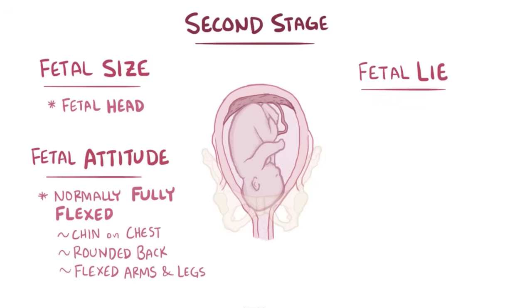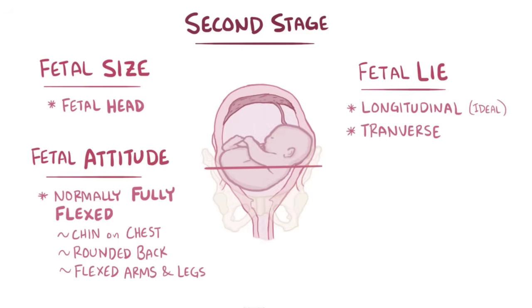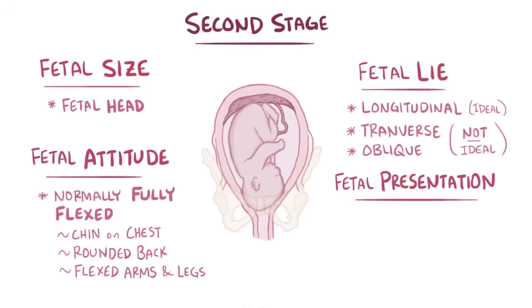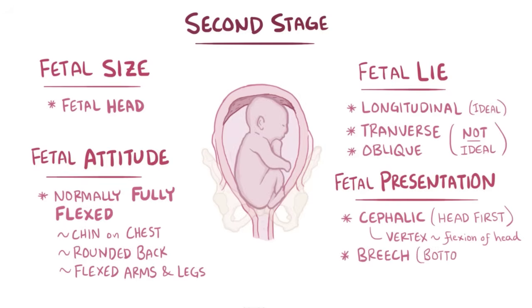Next, there's fetal lie, which describes how the fetus is positioned in the uterus. A longitudinal fetal lie is ideal, where the long axis of the fetus — its spine — lies along the maternal long axis. The fetus can also be transverse, where the fetal spine is perpendicular to mom's spine, or oblique, slightly at an angle, and these two positions can impede the progression of labor. Finally, there's fetal presentation, which refers to the first fetal part — called the presenting part — to descend into the pelvic inlet. Cephalic, or head first, is the first type, and the most common and optimal presentation is a type of cephalic presentation called vertex, which includes complete flexion of the head. Also, there's breech presentation, which is head up — so the bottom, feet, or knees present first — as well as shoulder presentation, where the shoulders present first.